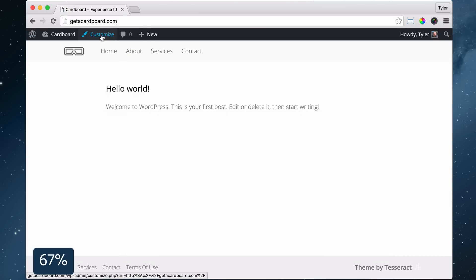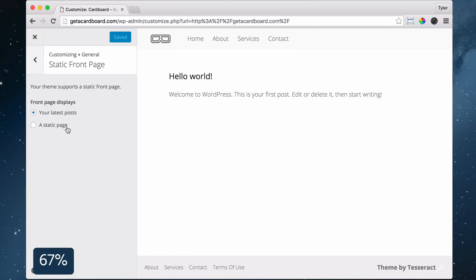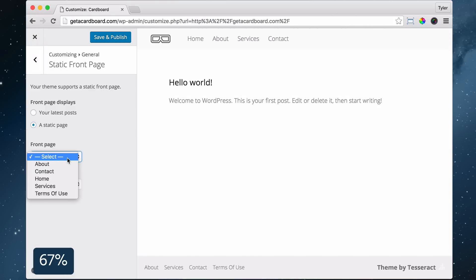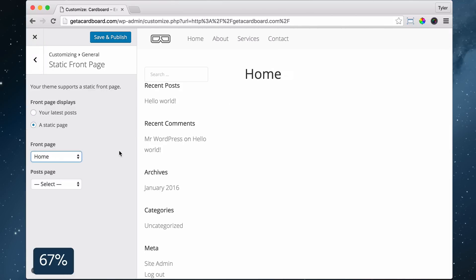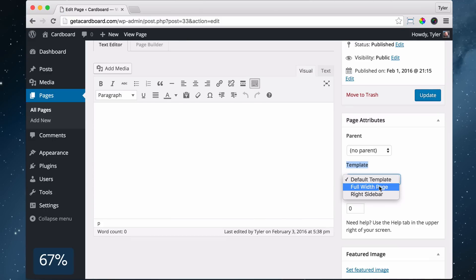Now let's build your home page. Click Customize, then General, then Static Front Page, click A Static Page, then under Front Page choose Home and click Save and Publish. Next, let's get rid of the sidebar by clicking Edit Page and under Template click Full Width Page, then click Update and View Page.